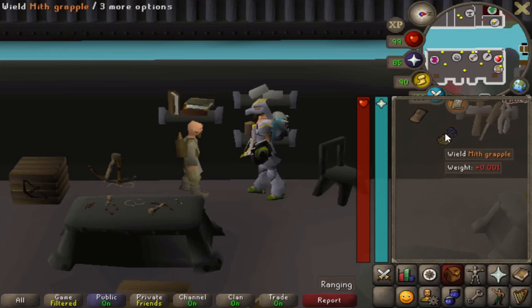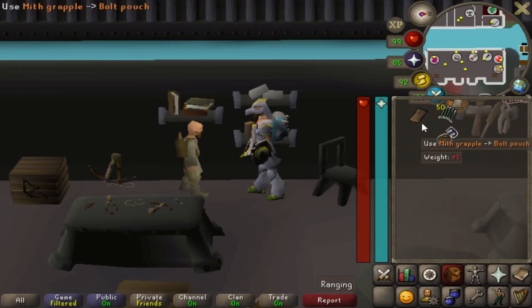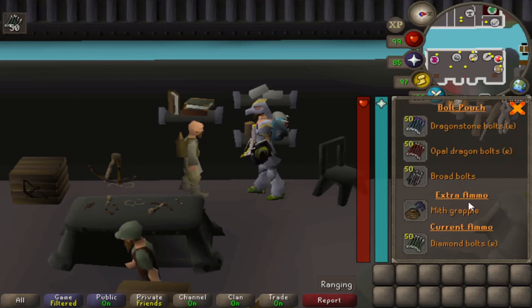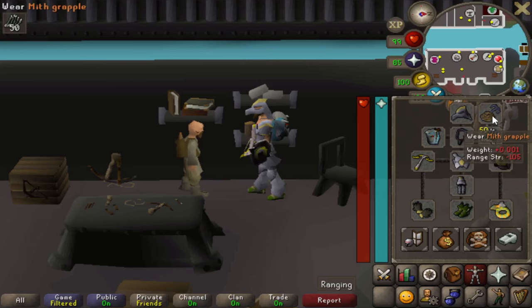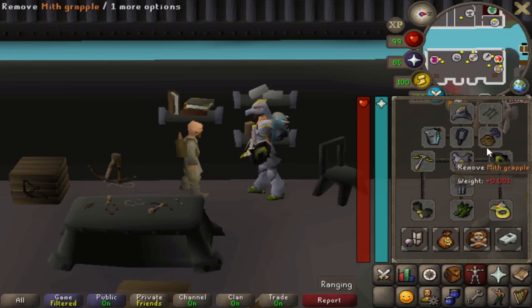So with the bolt pouch open you can see three bolts stored, the mithril grapple as extra ammo above the ammo slot, and your current ammo — diamond bolts (e). You can select to wear the mithril grapple directly from the pouch interface for a quick swap. The extra ammo slot feature is only available when it's currently in use; if you remove it, the extra ammo slot is gone.